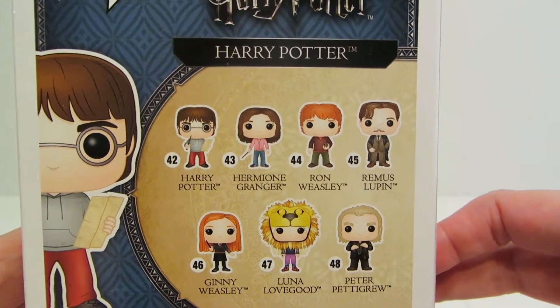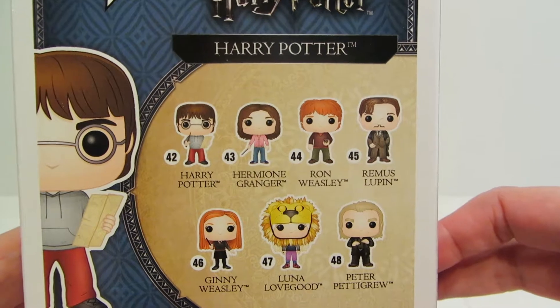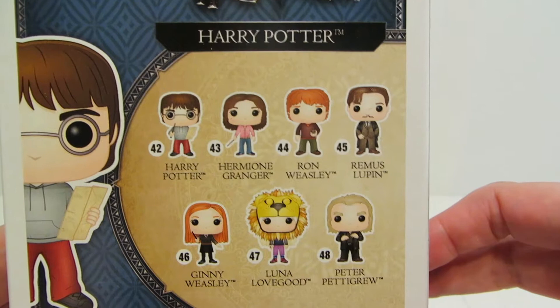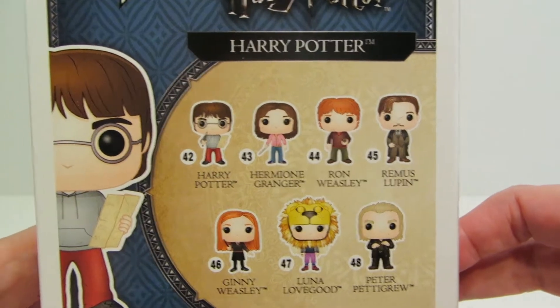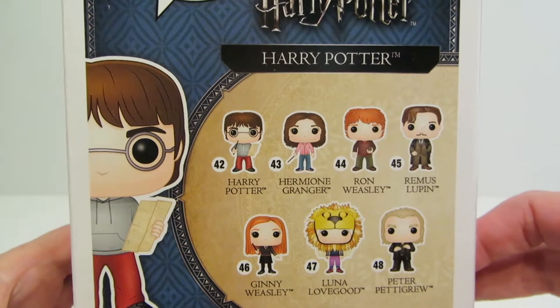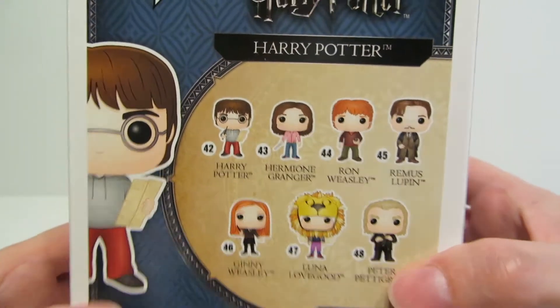Ginny — yay! So excited to finally see a Ginny pop in her regular Hogwarts outfit. Luna with a lion head and Peter Pettigrew. This week during our week of pops you will see reviews of some of these other pops, so be sure to check out our channel for those.